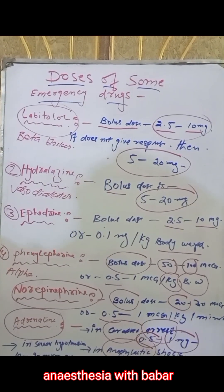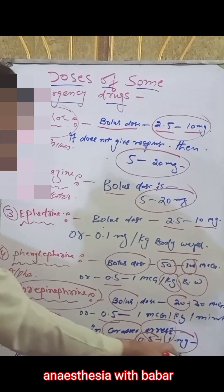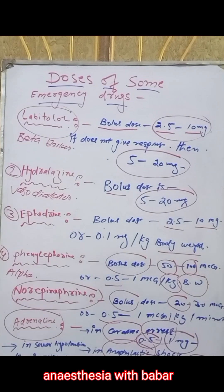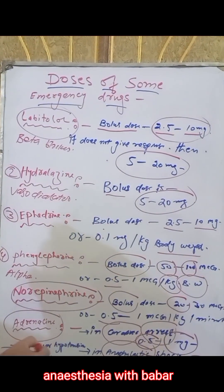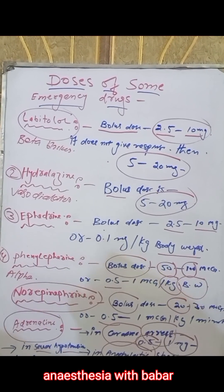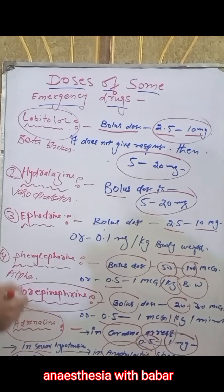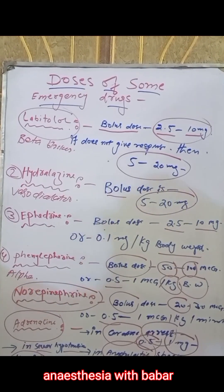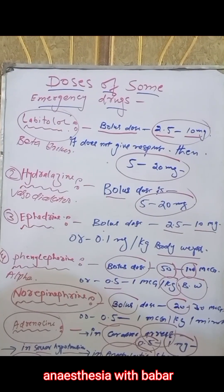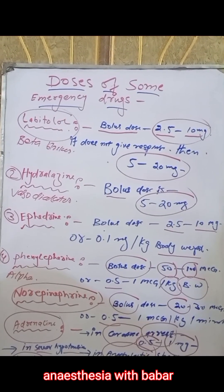If we have a pediatric shock, then we can give 10 to 20 micrograms. If we have severe hypotension, then we can give 10 to 20 micrograms. This is the last drug of our presentation. We will try in the next presentation to discuss more drugs. Thanks for watching.